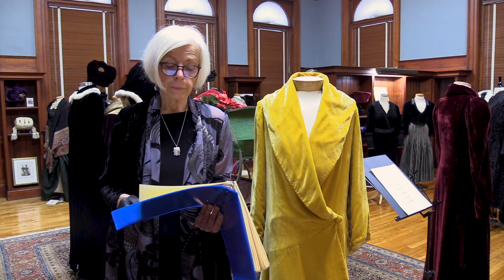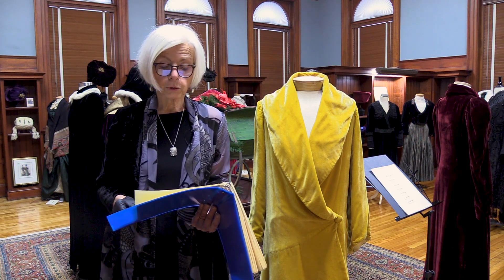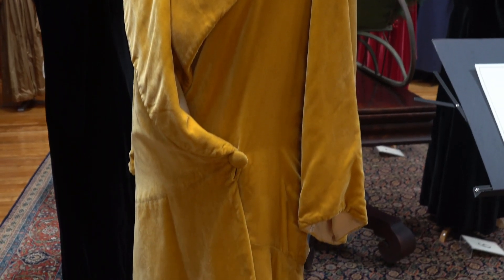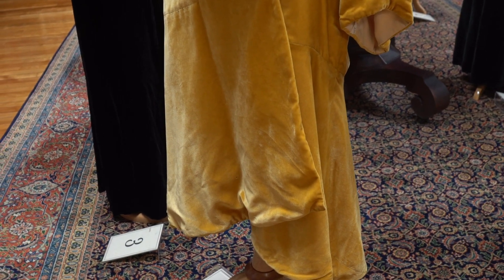This coat is a good example of the transition from the late 1920s to the 1930s. It has all the earmarks of the 1920s — shorter length, boxy style — but it has the bias cut of the 1930s, which actually began in the late 1920s with French designer Madeleine Vionnet.